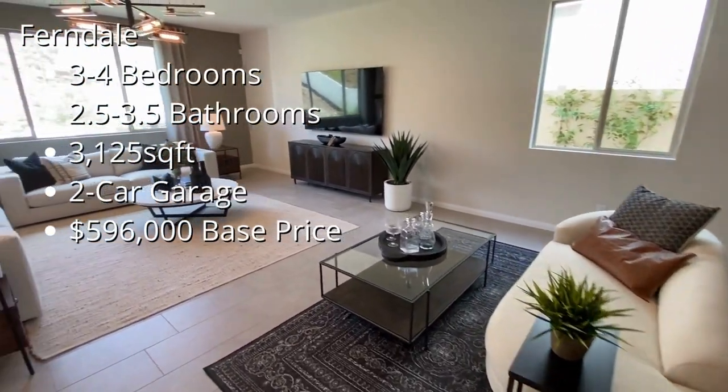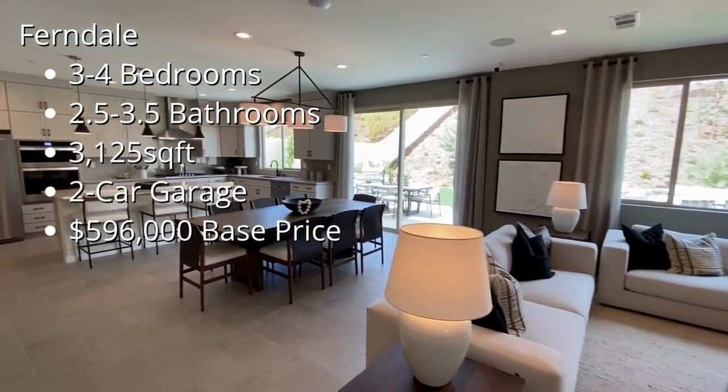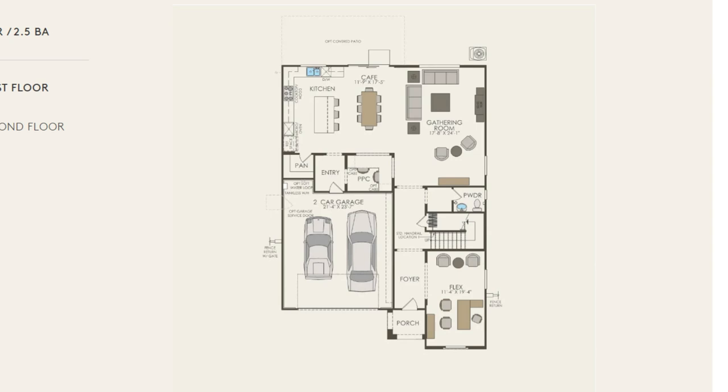At Greenway however that's a different story. Moving slightly up the hill you have Greenway. We're going to kick things off with the Ferndale floor plan. This is a three to four bedroom home with a two and a half to three and a half bathroom option. The home is 3,125 square feet with a two car garage starting at $596,000. There are many options available for this floor plan including converting the flex space at the front of the home into a suite, therefore adding an extra bedroom and bathroom. You can also add double doors to enter into the space from the foyer. You have an option to add a fireplace into the great room and you can also add an extended slider heading out onto the back patio.